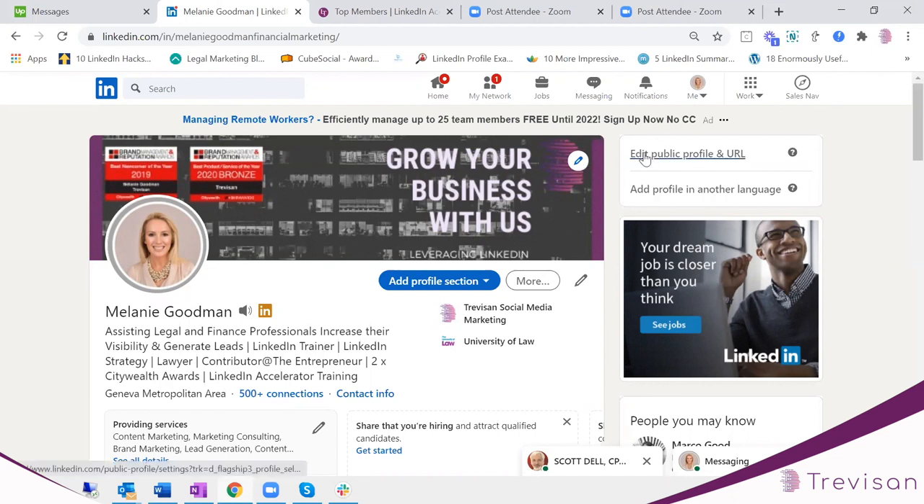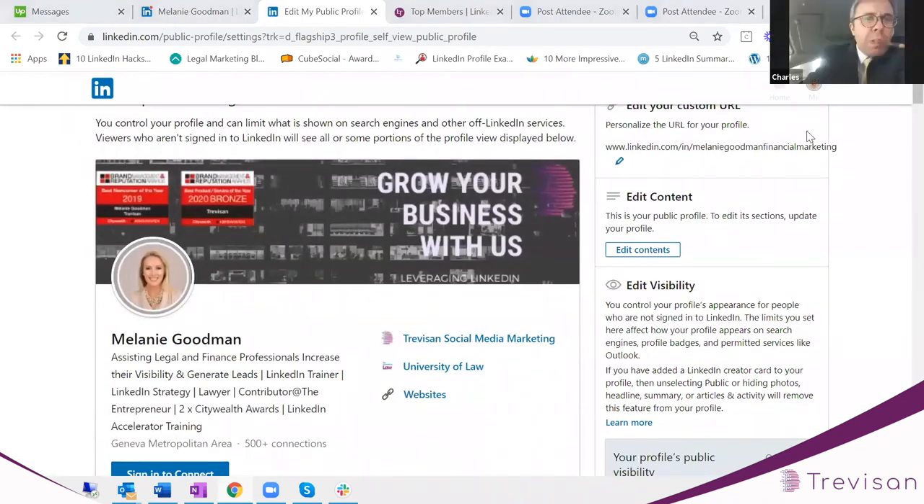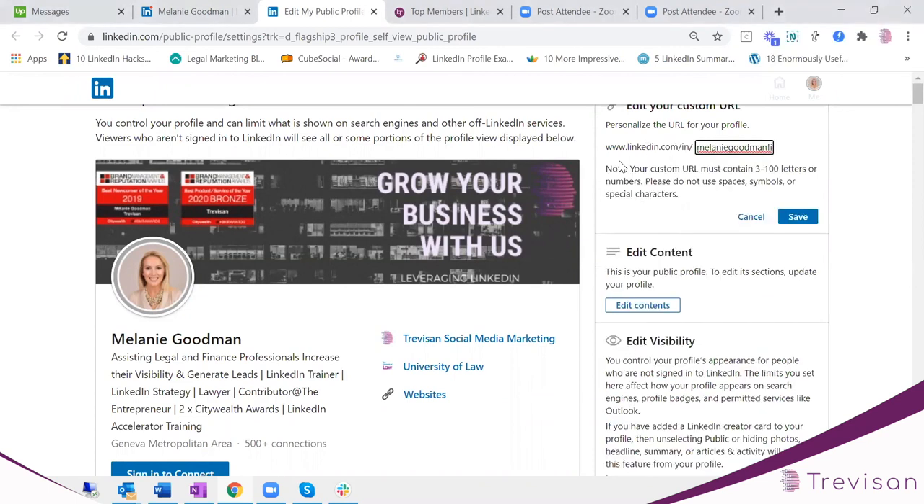The next part of your profile I'm going to talk about is your URL — equally important, and one of the most important parts of your profile. A lot of people don't even realise you can edit this. Search engines like Google and Yahoo will rank you based on this, as will LinkedIn. If you've optimised it, you will rank ahead of your competitors. Press the pencil icon, don't leave any spaces, and put in the keywords for what you want to be found for — what's key to your industry, your services, your business.